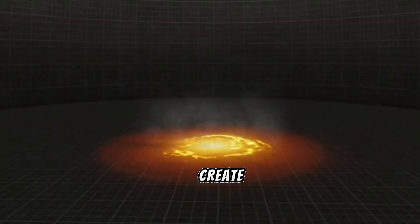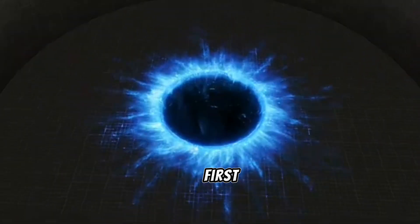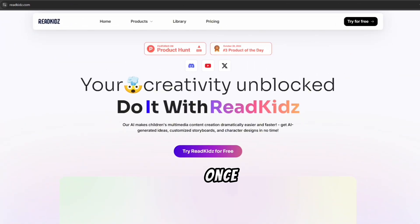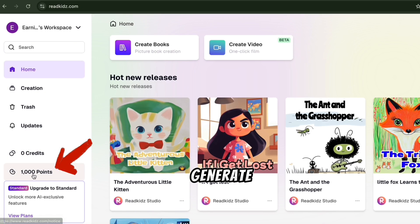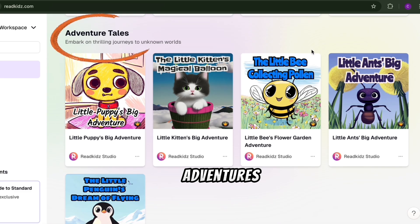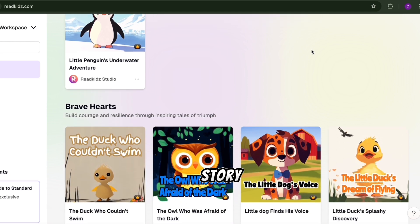Ready to dive in and create some magic? Here's how you can get started right now. First, click the link in the description to head over to Read Kids AI. Once you're on the homepage, just click 'Try Read Kids for Free' and log in. Once you're logged in, you'll find yourself on the dashboard with 1,000 free tokens to generate stories. You'll see the latest story releases, like dreamy night tales, exciting adventures, and fun animal stories. Now, let's create our own story video.